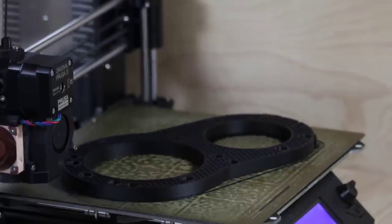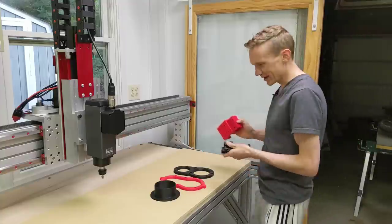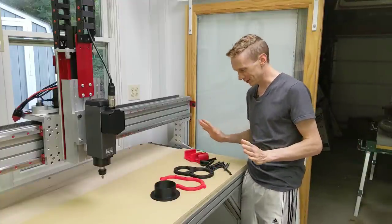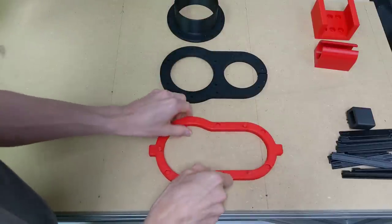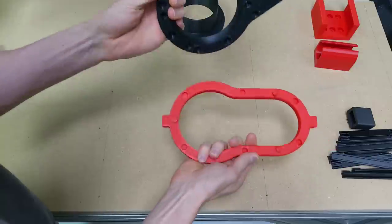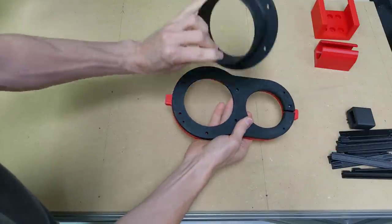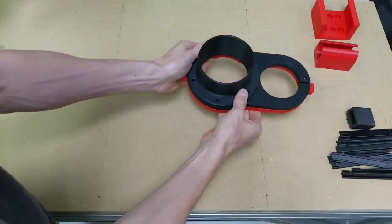You just saw me print the three parts for the dust boot, but I actually printed a whole bunch of fun things — I may have gone overboard. I've got the three parts for the dust boot: the bottom part, which will have brushes and magnets that attach it to the center part; the center part, which is clamped onto the spindle; and of course the port for the four-inch dust hose, which screws on there.